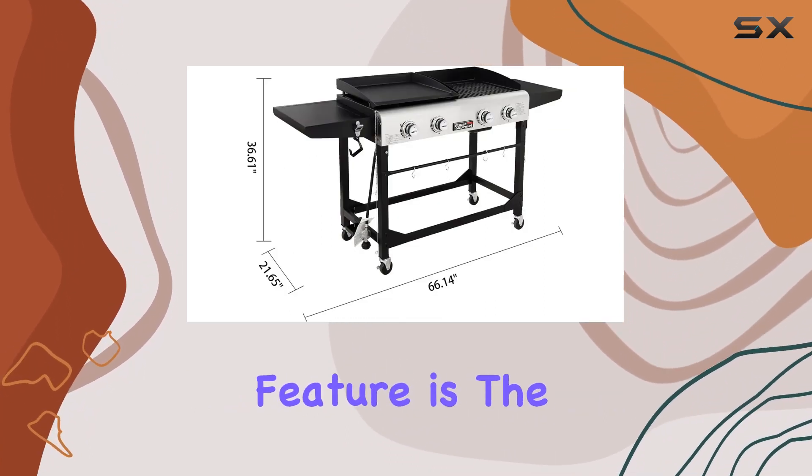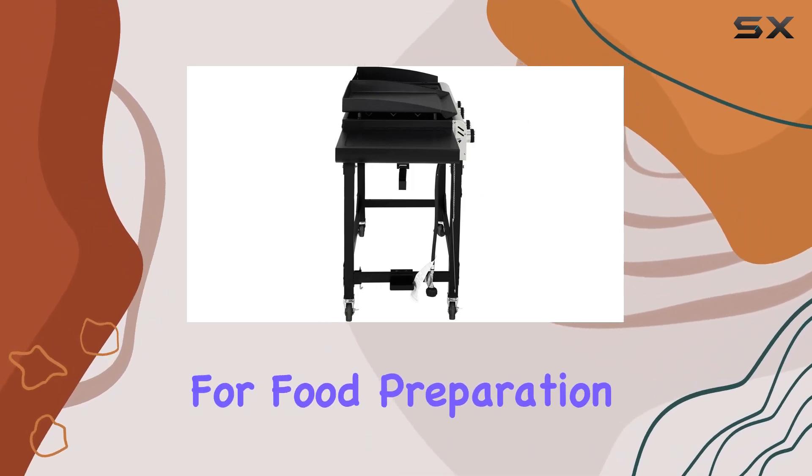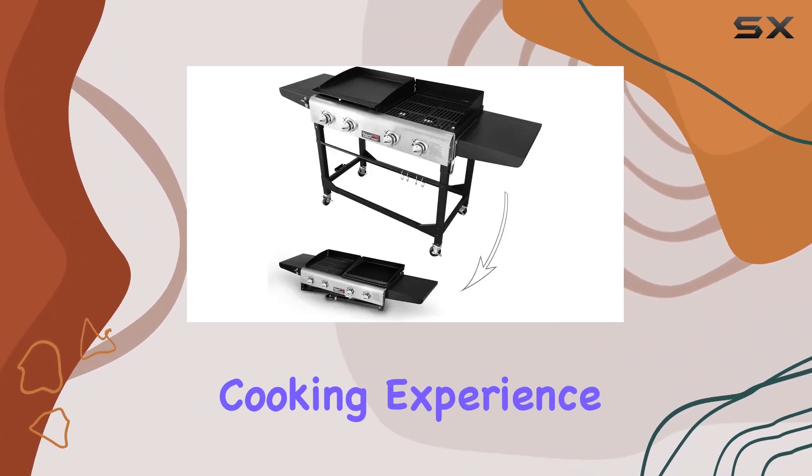One standout feature is the addition of two fixed side tables, providing ample space for food preparation. The lower bar design keeps your grilling accessories conveniently within arm's reach, enhancing the overall cooking experience.